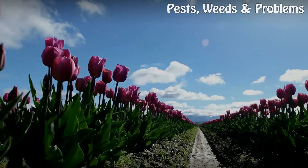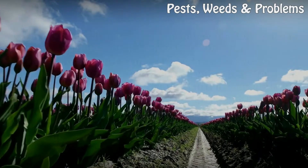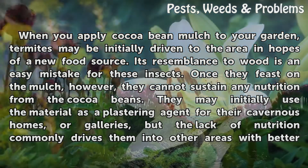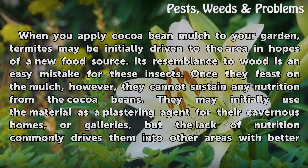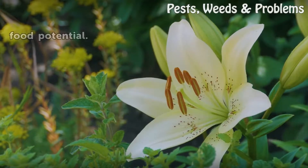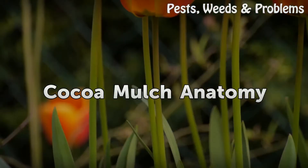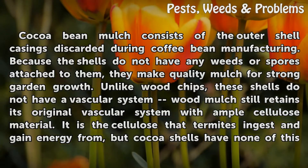When you apply cocoa bean mulch to your garden, termites may be initially driven to the area in hopes of a new food source, as its resemblance to wood is an easy mistake for these insects. Once they feast on the mulch, however, they cannot sustain any nutrition from the cocoa beans. They may initially use the material as a plastering agent for their cavernous homes or galleries, but the lack of nutrition commonly drives them into other areas with better food potential.